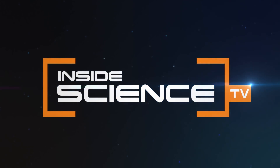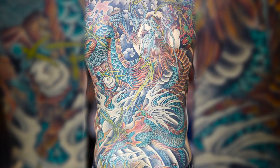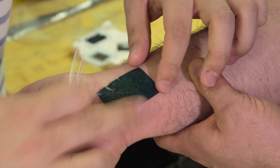Inside Science TV. They come in all shapes, colors and sizes — an endless array of designs. But this is a one-of-a-kind: a new heat-sensing liquid crystal tattoo.